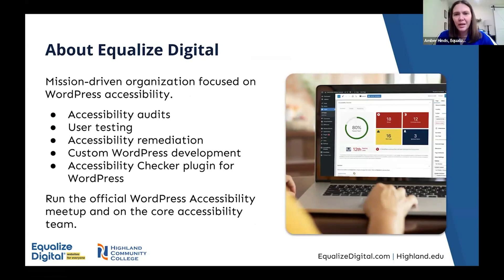Amber here — I'm going to talk about how we worked with Highland to help make their WordPress website accessible. My company, Equalize Digital, is a mission-driven organization focused on WordPress accessibility. We do accessibility audits, user testing with native users of assistive technology, accessibility remediation, custom WordPress development from an accessibility-first perspective, and we have a WordPress plugin called Equalize Digital Accessibility Checker. We also run the official WordPress accessibility meetup and are on the core accessibility team, so we're very embedded in WordPress and focused on making WordPress websites more accessible for everyone.